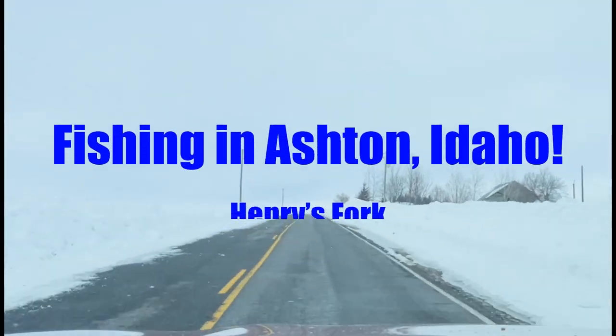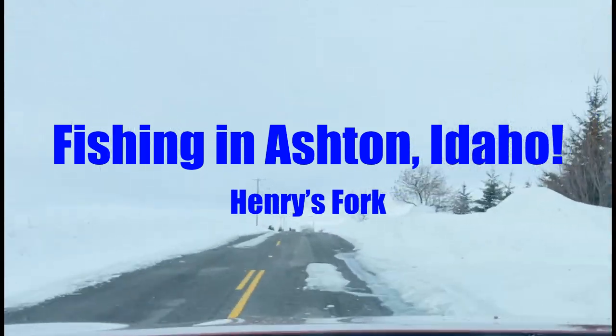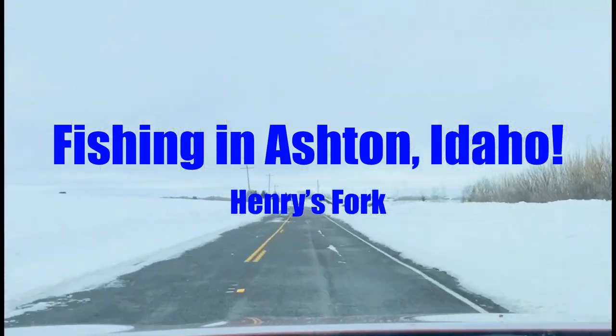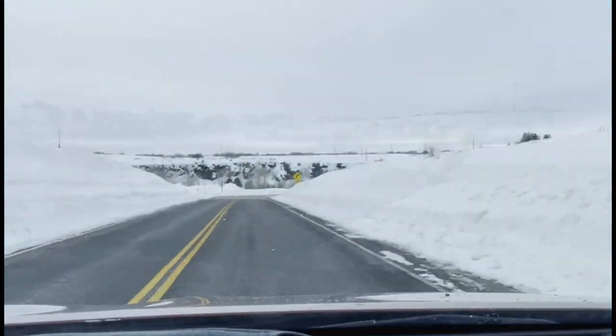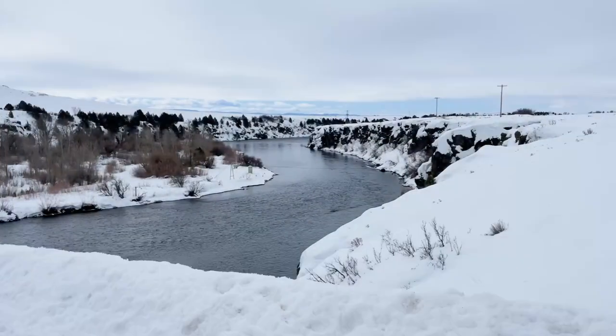Hey everyone, my name is Richard. Welcome. Today we're going to be fishing in Ashton, Idaho, Henry's Fork — one of the best trout fishing rivers in all the U.S. Let's do it.